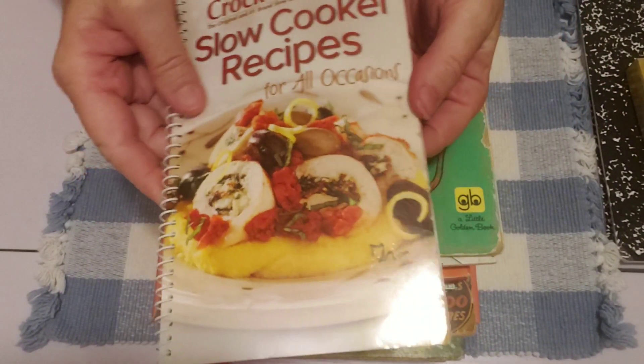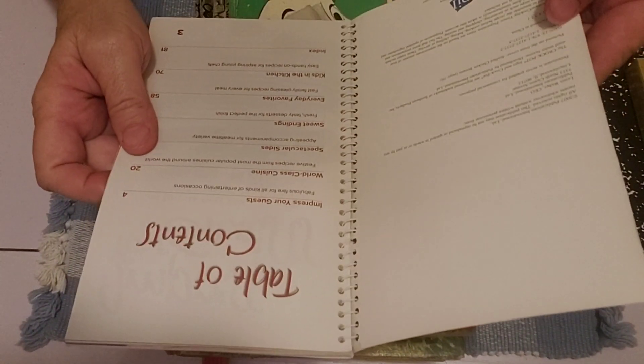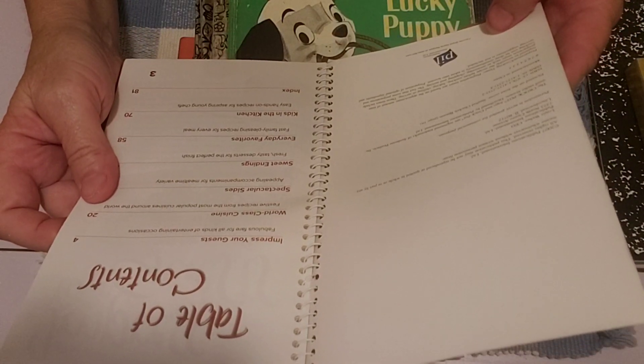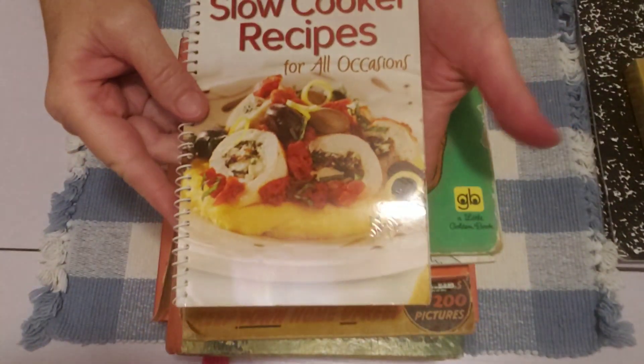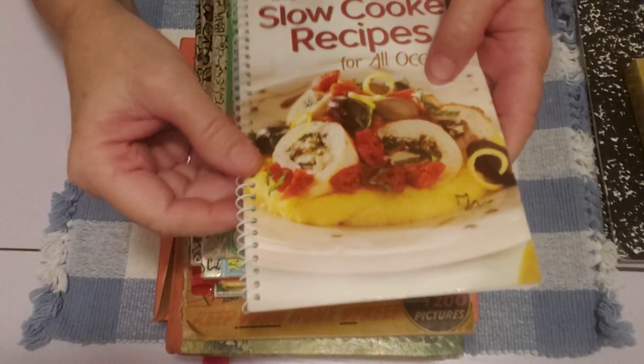I like to pick these up, I've showed these before. I just like the look of this one — it has these pretty full page pictures. This one is not an old one, this is 2007. I just really like the front cover on here, I thought it was so pretty. And I like this kind of spiral little binding here, I just thought that was super cute.